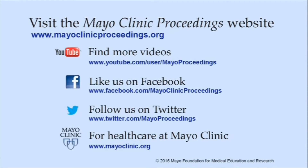There you will find access information for our social media content, such as additional videos on our YouTube channel or journal updates on Facebook. You can also follow us on Twitter. More information about health care at Mayo Clinic is available at www.mayoclinic.org. This video content is copyrighted by Mayo Foundation for Medical Education and Research.